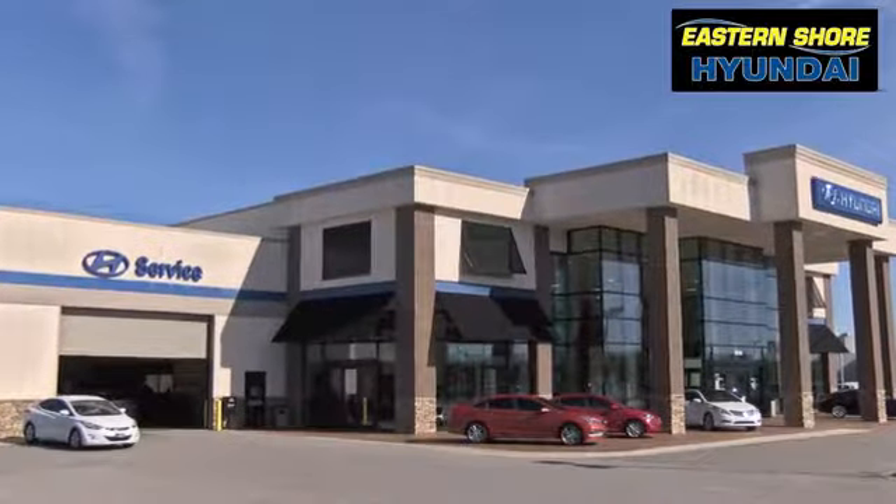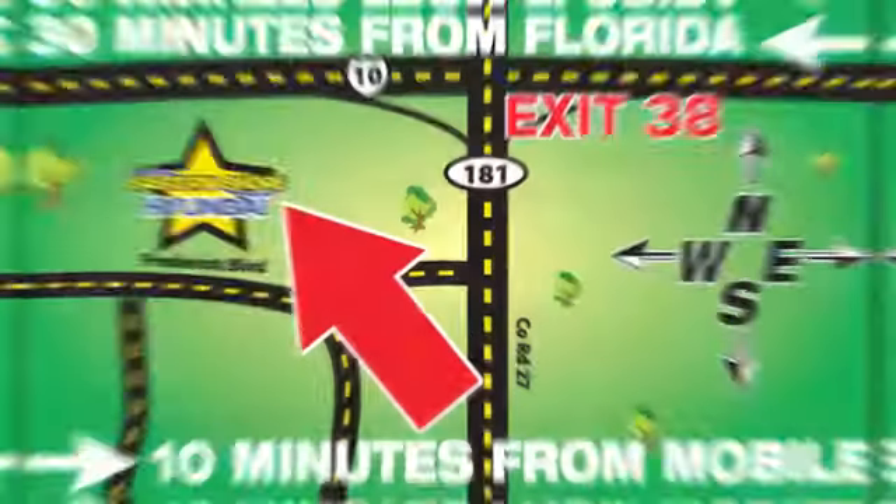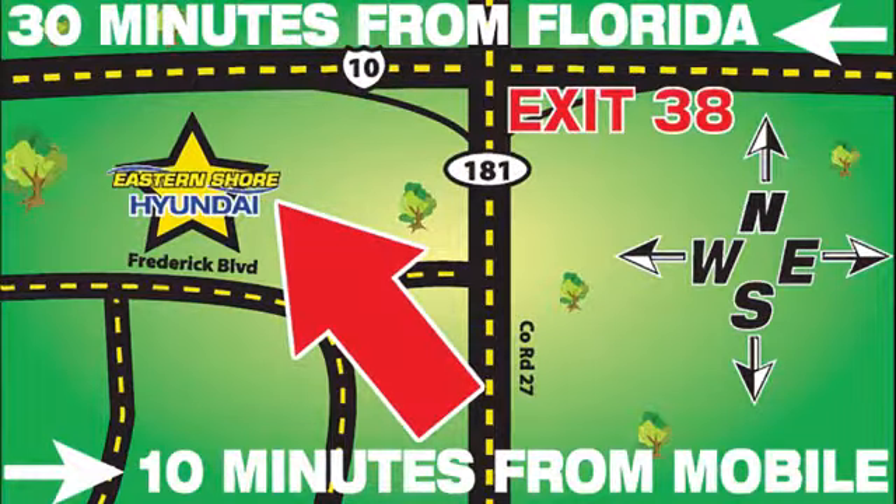Come see the selection at Eastern Shore Hyundai today. We're easy to find at 29736 Frederick Boulevard in Daphne, Alabama — off I-10, exit 38, in the Eastern Shore Plaza.